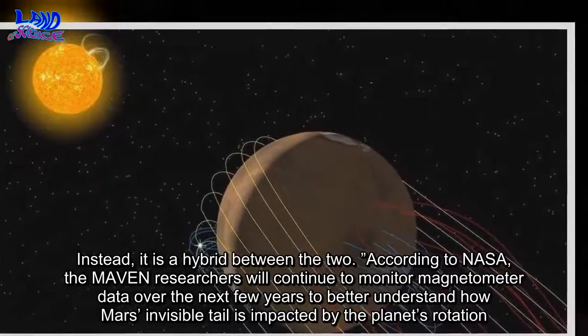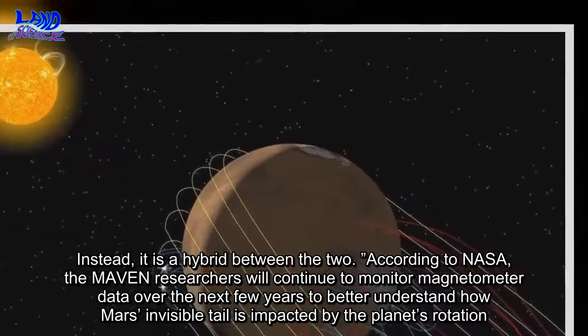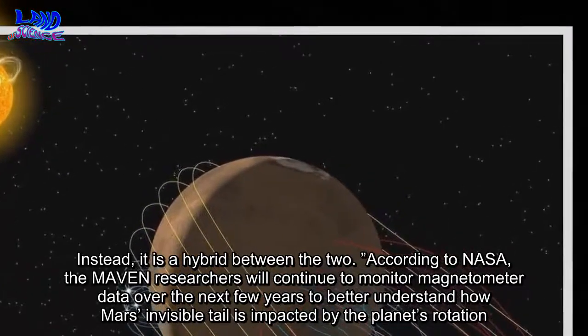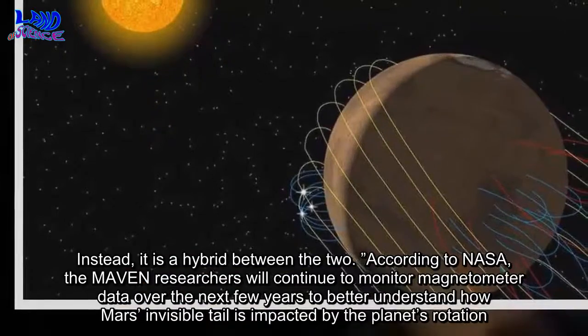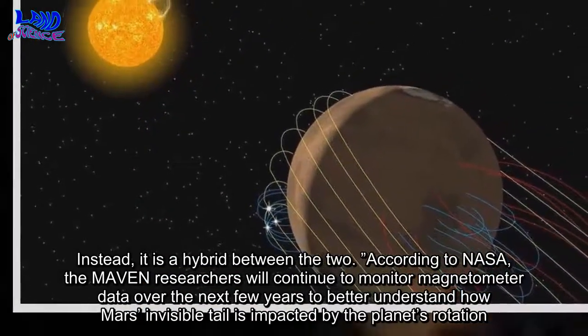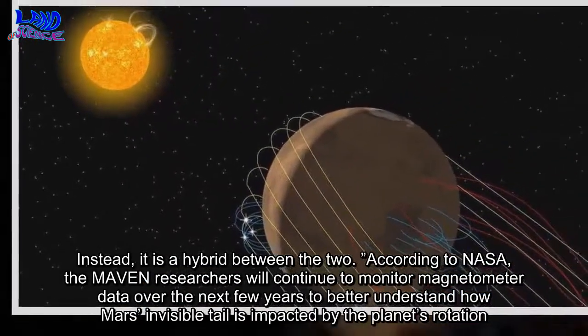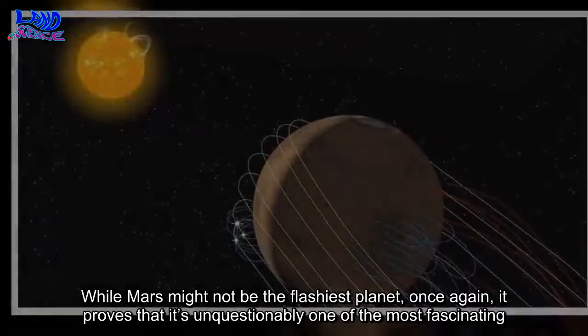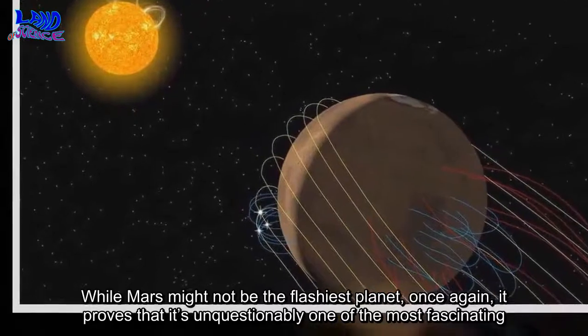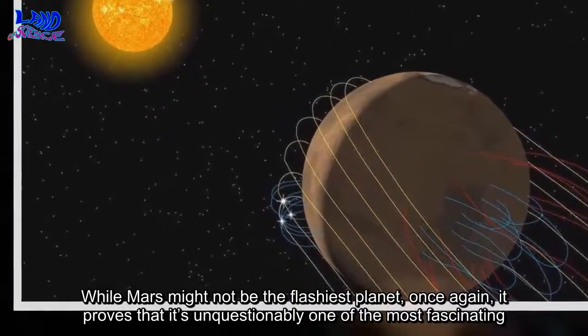Instead, it is a hybrid between the two. According to NASA, the MAVEN researchers will continue to monitor magnetometer data over the next few years to better understand how Mars' invisible tail is impacted by the planet's rotation. While Mars might not be the flashiest planet, once again, it proves that it's unquestionably one of the most fascinating.